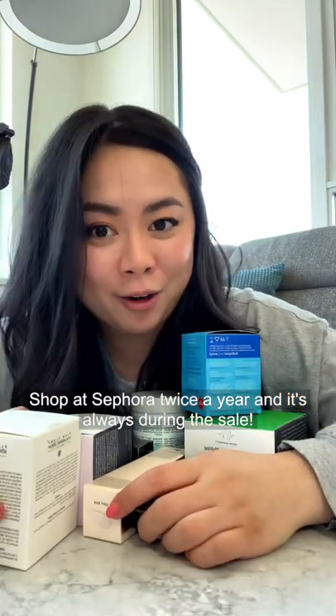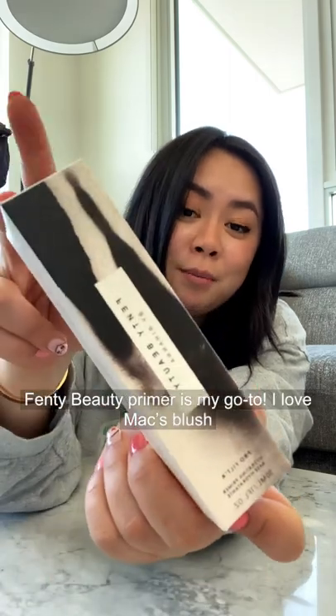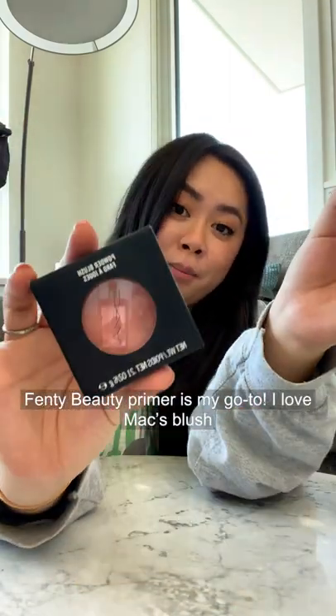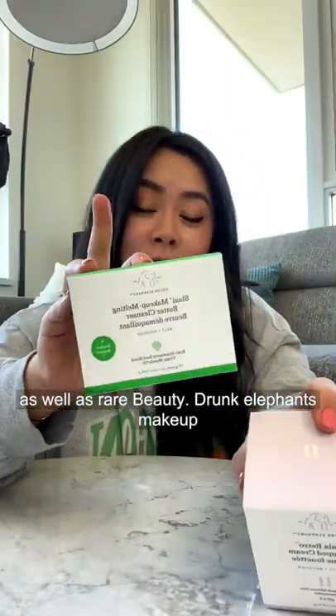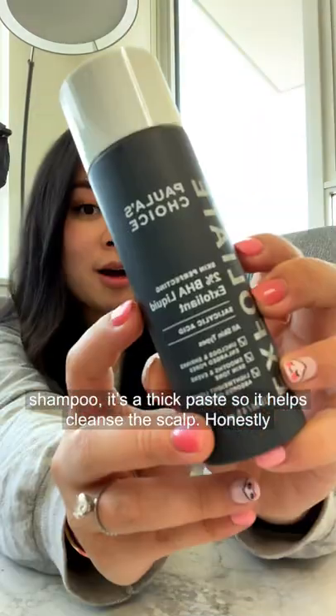I shop at Sephora twice a year and it's always during the sale. My special occasion foundation and everyday CC cream work great for really dry skin. Fenty Beauty primer is my go-to, along with Max blush and Rare Beauty. I also got Drunk Elephant's makeup remover as well as their lotion.